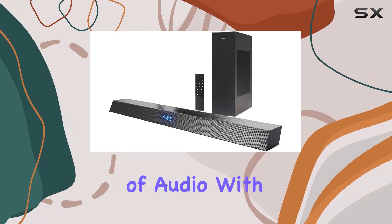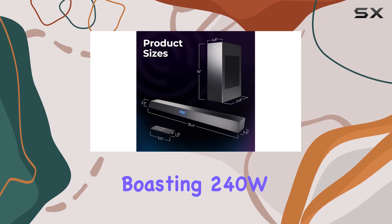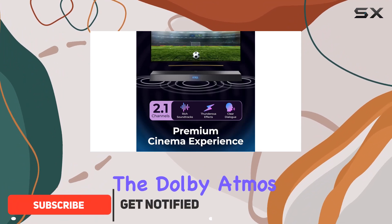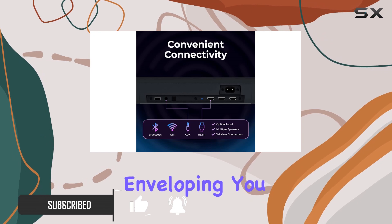Experience a new dimension of audio with the Philips B8405 soundbar. Boasting 240W of power, this 2.1 sound system elevates your movie nights and music sessions. The Dolby Atmos technology creates a captivating 3D soundstage, enveloping you in a dome of audio realism.